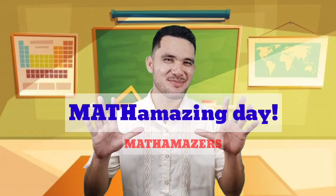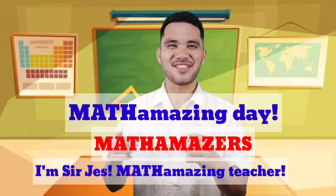A math-amazing day, math-amazers! I'm Sir Jess, your math-amazing teacher. Come, let's sing with me!